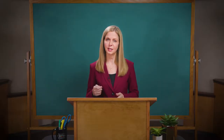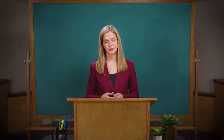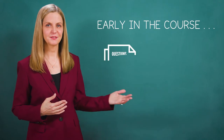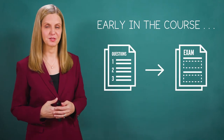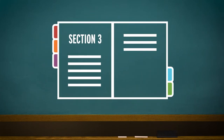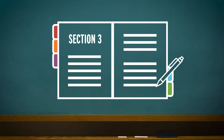Exam preparation journals are another way to encourage higher-order thinking, similar to creating crib cards. Early in the course, give students a list of questions from which exam prompts will be drawn. Students divide a journal into sections, and each section corresponds to an essay question. Then they fill in each section with pertinent information gathered throughout the course to be used during the exam.